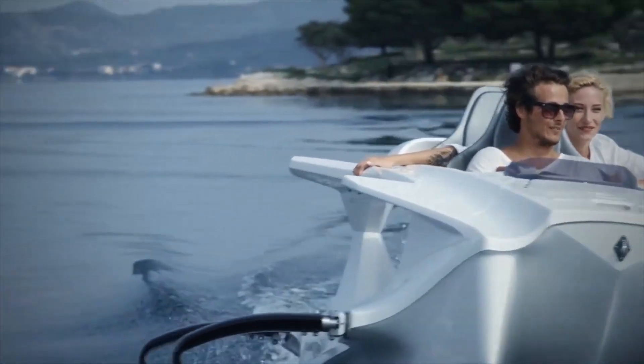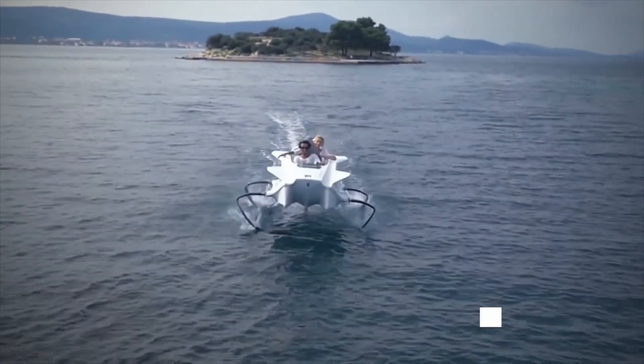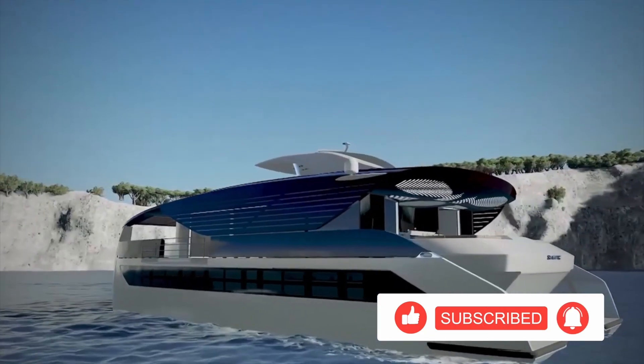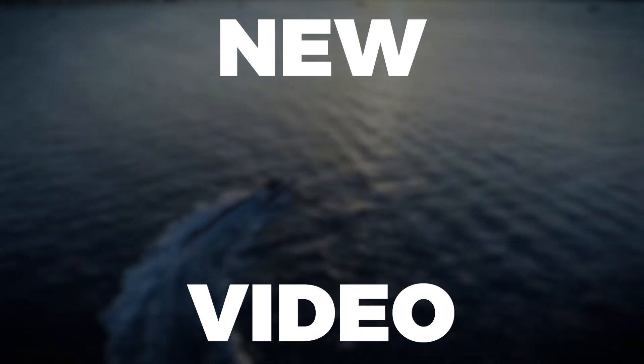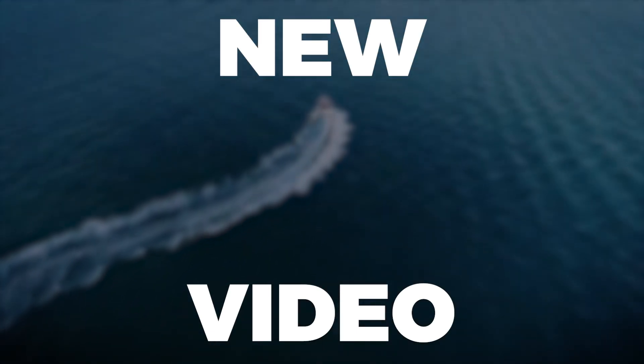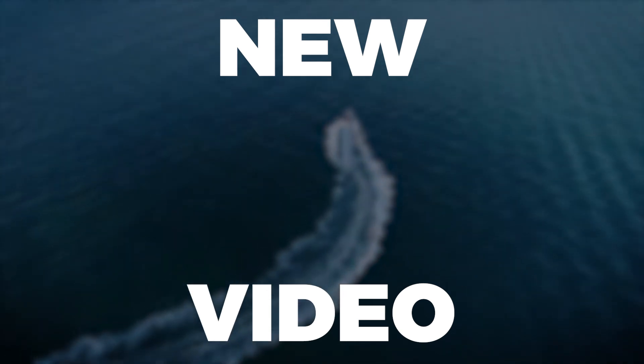Thanks so much for making it to the end of this video. If you liked it, please consider joining the community by hitting that subscribe button. Want to see another futuristic video? Be sure to check this one out right now — see you then!